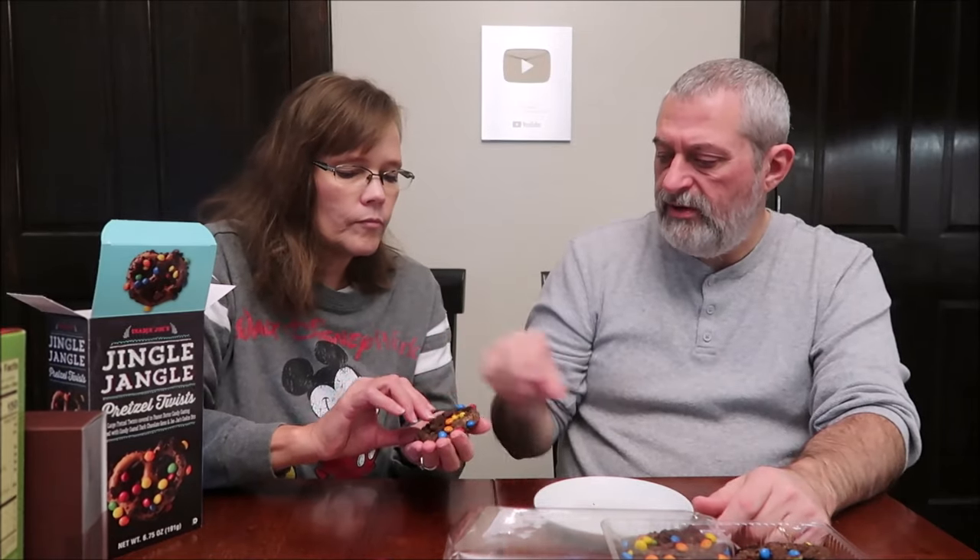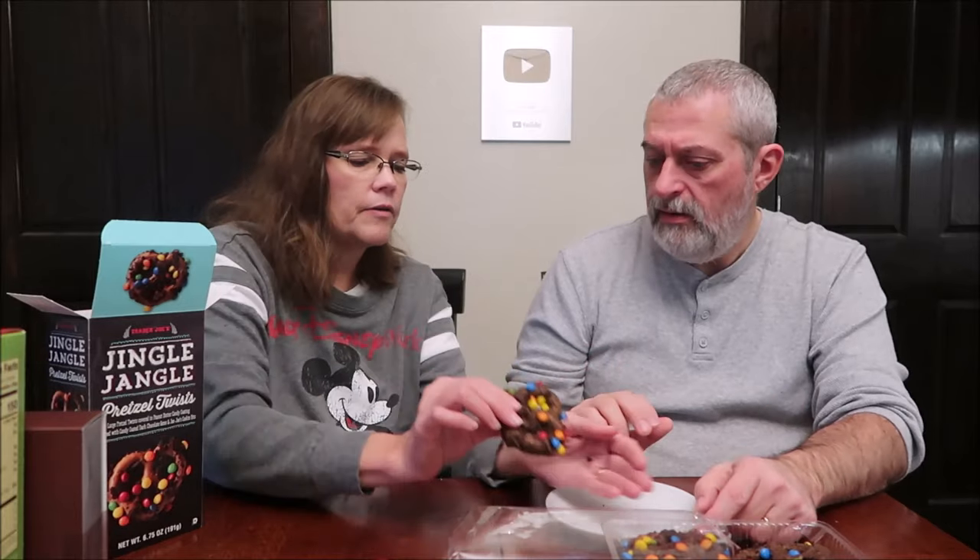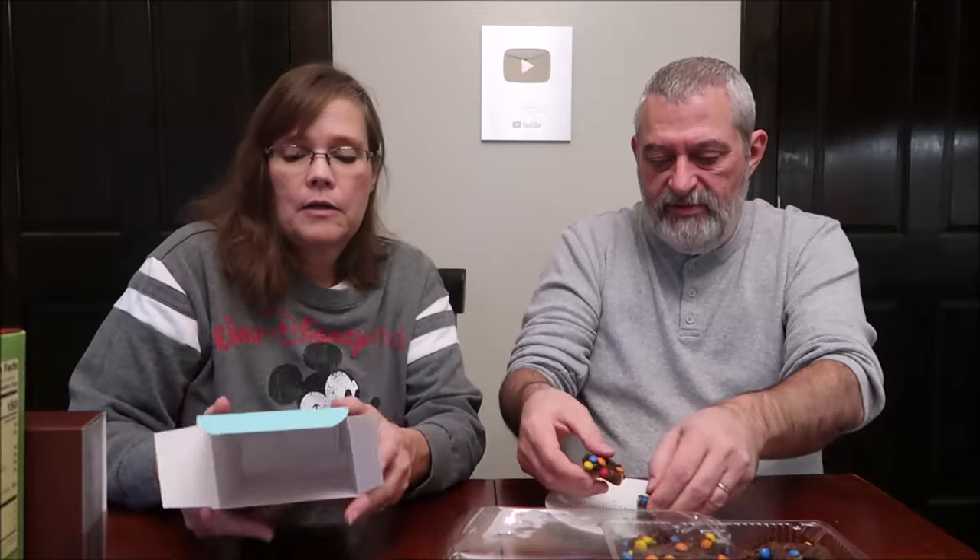They're actual pretzels. You looked at me like I was crazy when I said that. Even looking at the bottom — it's coated, it's dipped. Large pretzel twist covered in peanut butter candy coating, topped with candy-coated dark chocolate gems and JoJo's cookie bits. I had no idea it had peanut butter — I just looked at the picture on the box and bought it.